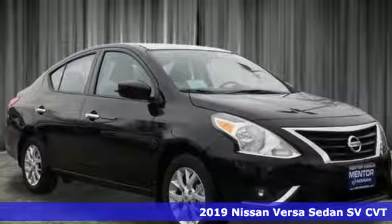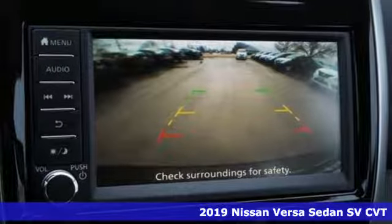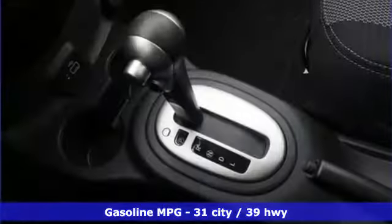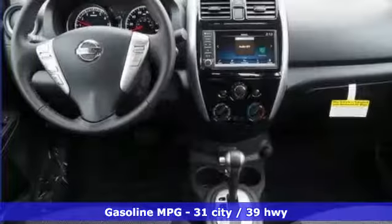It's a new 2019 Nissan Versa Sedan. Living well isn't about how much you spend, it's about what you do with what you've got. The Versa Sedan is fun, efficient and roomy with plenty of style too. You'll look forward to every drive with features like these.